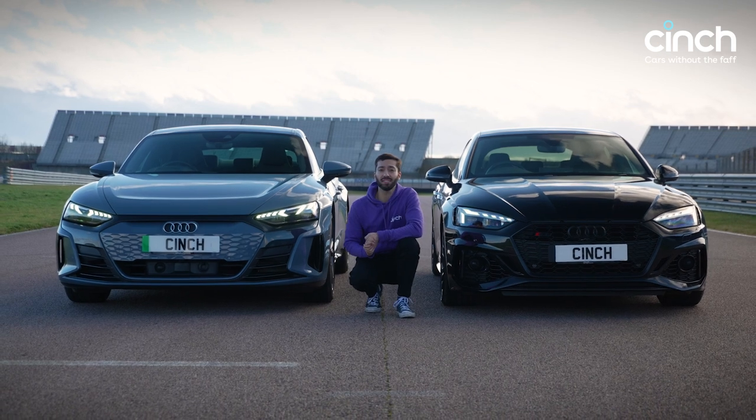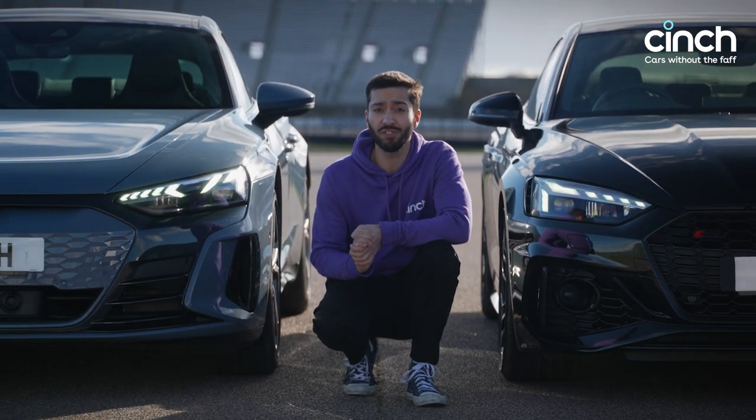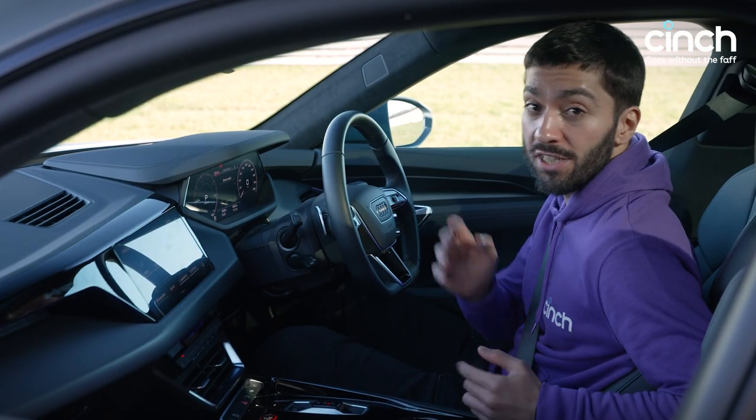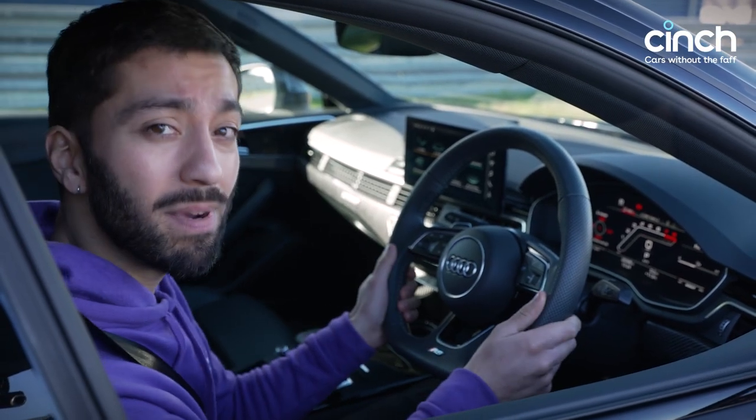Both have clever torque-juggling all-wheel drive technology. Both can do 0-62mph in about 4 seconds, and both can do over 150mph where it's safe to do so, of course. Both cars get two digital screens in posh Audi cabins, loads of tech and swish materials to impress your mates.